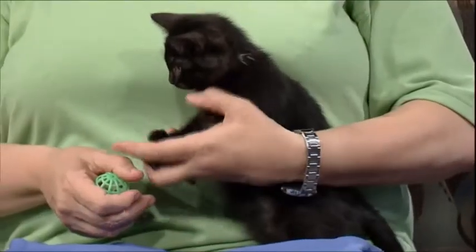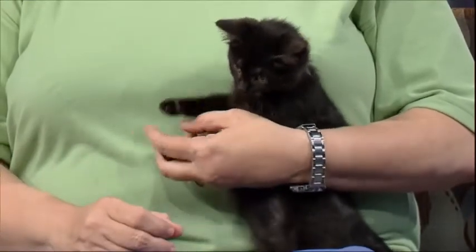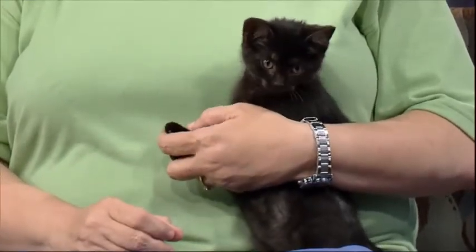And what's his adoption fee? His adoption fee is $70, same as for all of our kittens, and that includes his neuter surgery, his first vaccinations, dewormer, flea prevention, all that good stuff. And when someone goes to the Capital Area Humane Society to adopt Jack, they're going to encounter a lot of volunteers out there.